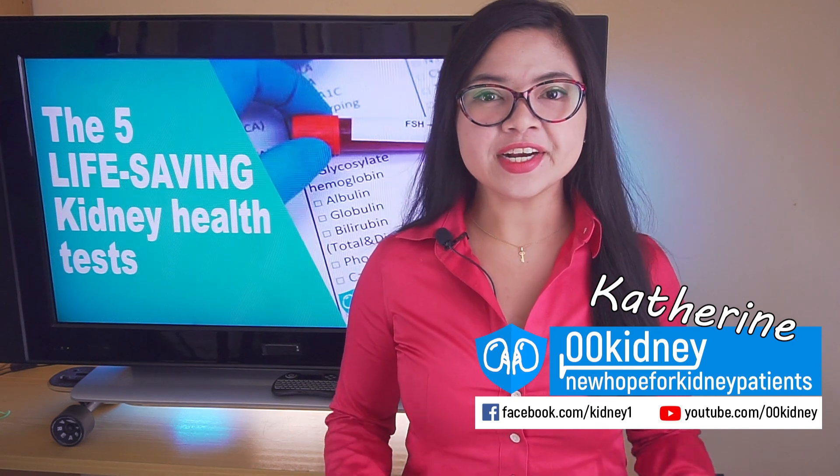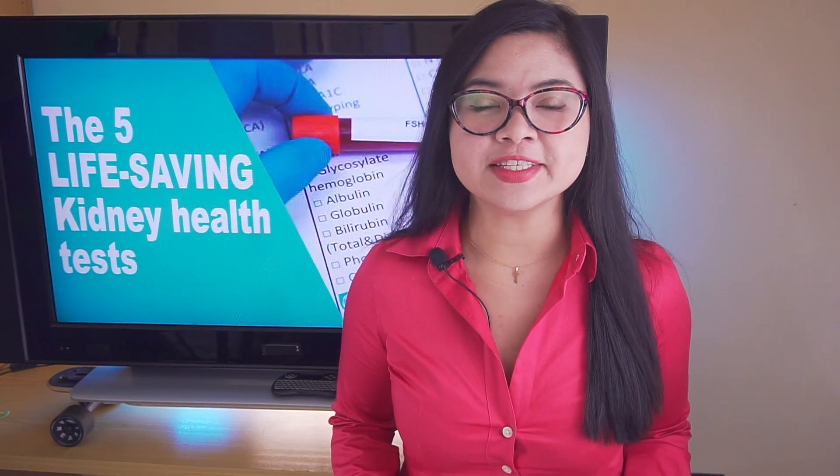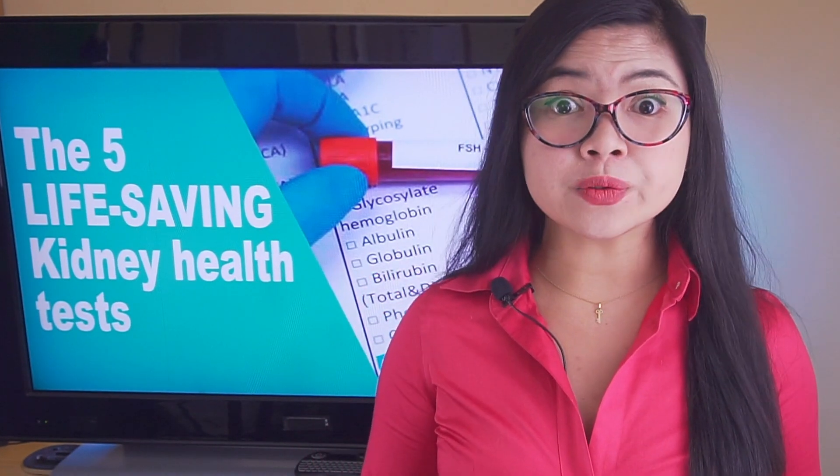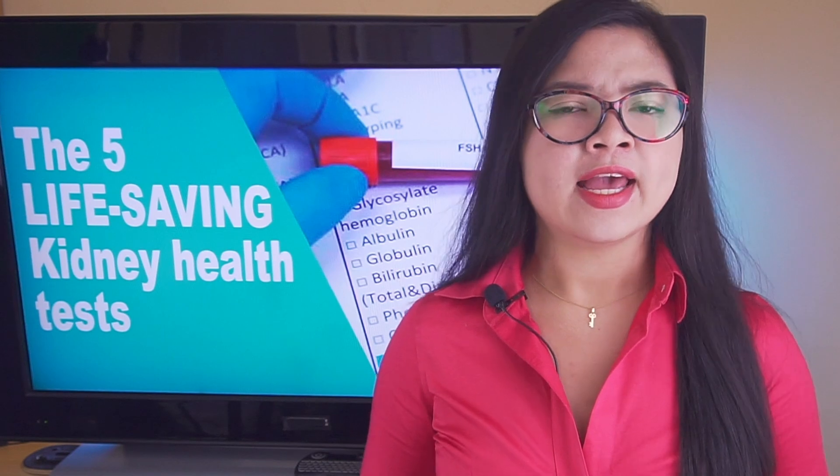Hello guys, Katherine here. There's a very important topic I want to discuss today. Taking steps to improve is crucial when it comes to kidney health. The diet, lifestyle — it's all very helpful.